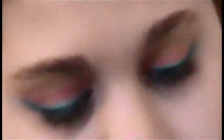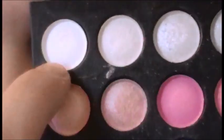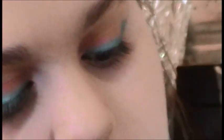Now to get a really open-eyed inner corner highlight, I'm taking a nude shimmery color and a white, mixing them on my dome-shaped brush and applying that to the inner corner.